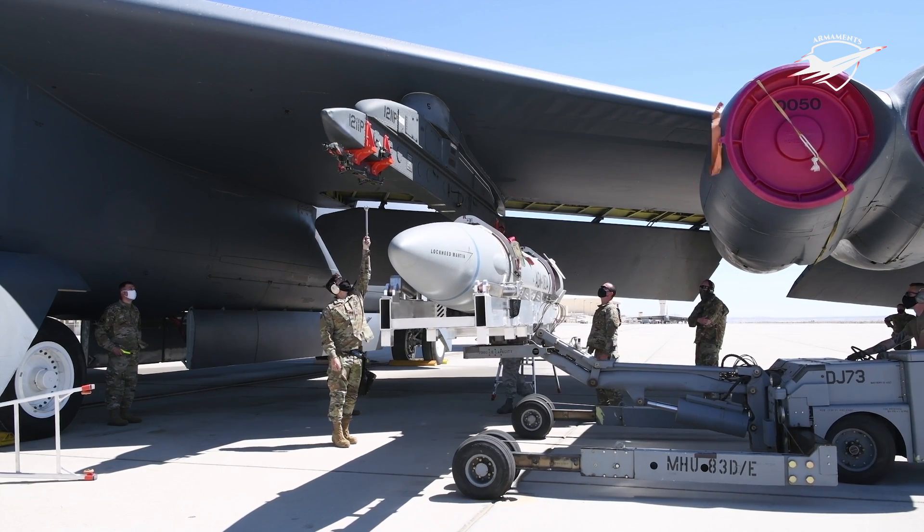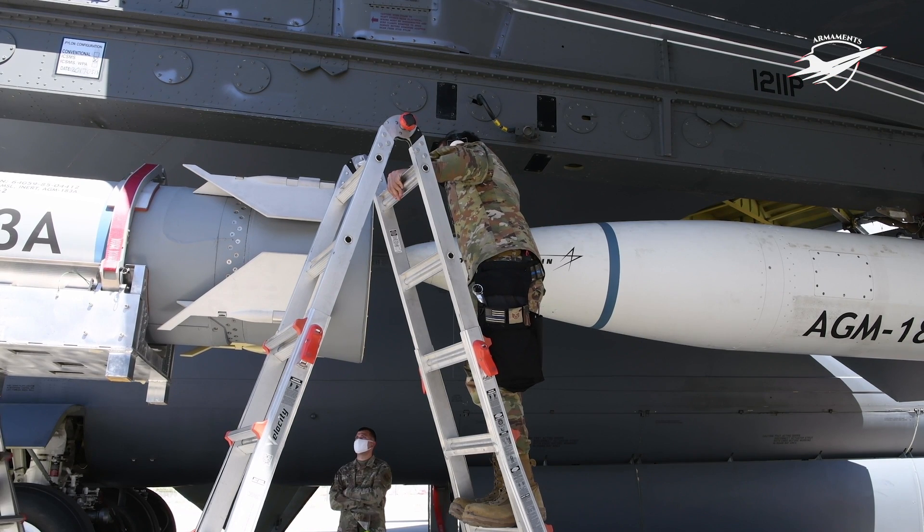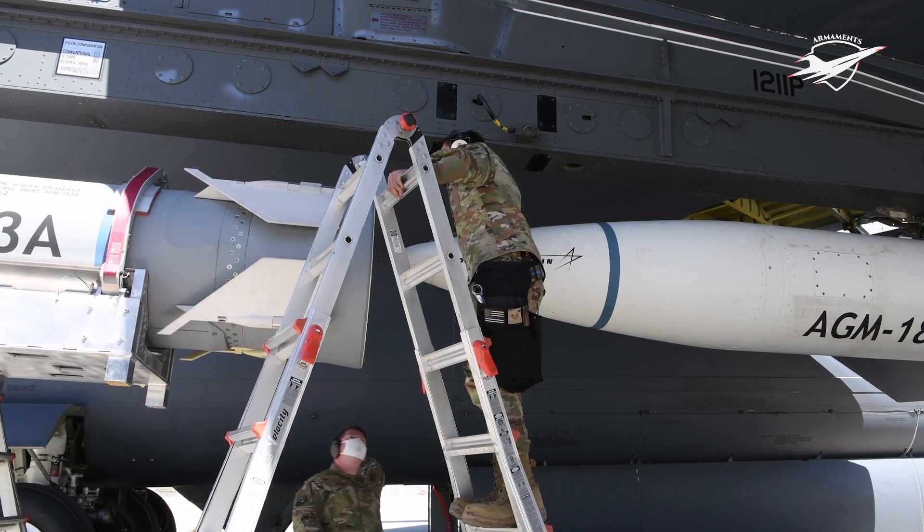During the testing, NASA's WB-57F high-altitude research plane and a high-altitude observatory Gulfstream business jet were used to monitor the flight path of ARRW.